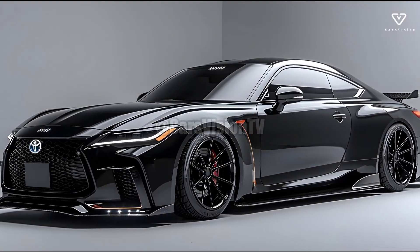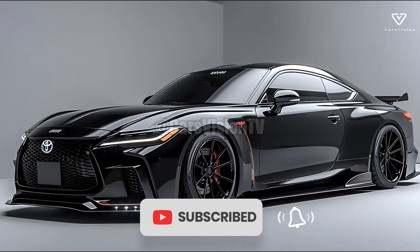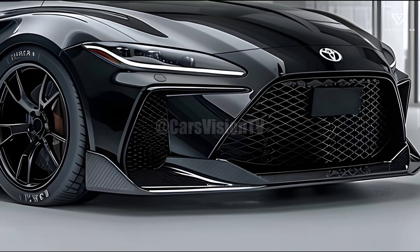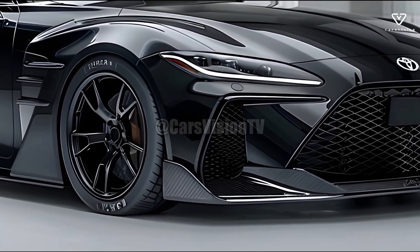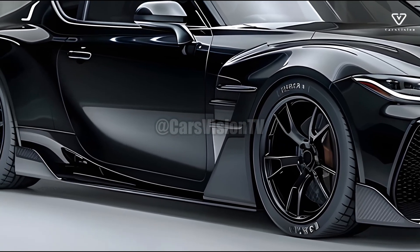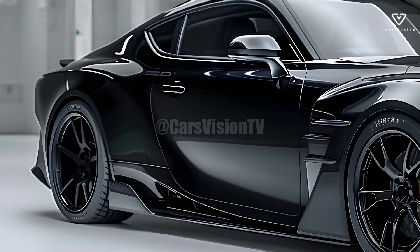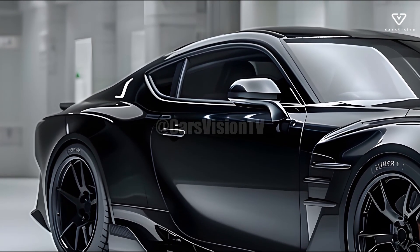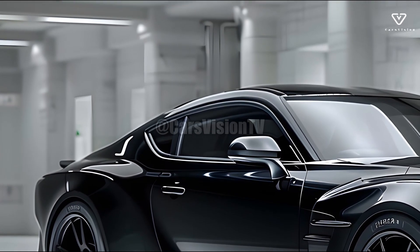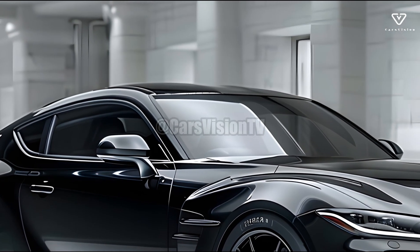The 2025 Crown marks the beginning of a new age for Toyota's portfolio of luxury sedans. This model continues the Crown's legacy of creating models that skillfully blend tradition and innovation, holding a special place in Toyota's portfolio in Japan. The 2025 model year maintains that legacy while enhancing design, performance, and technology to meet the needs of modern drivers who prioritize comfort and cutting-edge features.